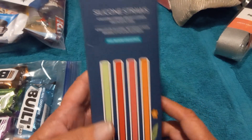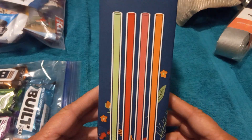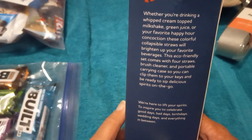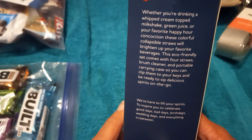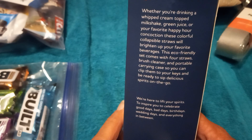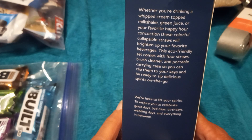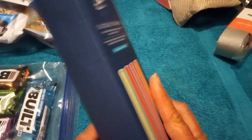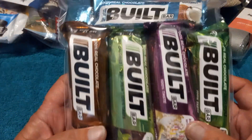For my giveaway I'm going to put these silicone straws in — that connects us to Cat Opens Up. They're really supposed to be awesome. Whether you're drinking a milkshake, green juice, or your favorite happy hour drink, these colorful collapsible straws will brighten up your beverages. The eco-friendly set comes with four straws, a brush cleaner, and a portable carrying case you can clip to your keys.